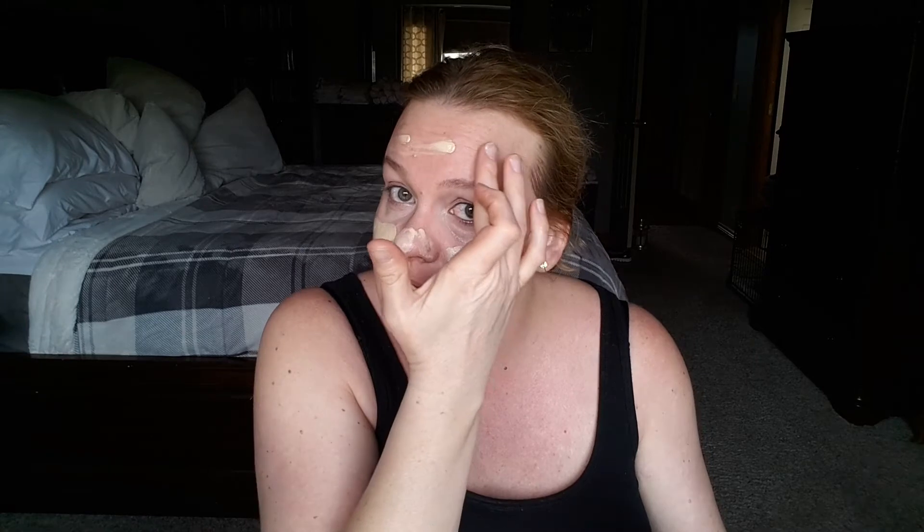For my foundation I'm going to go in with this Rimmel Lasting Finish foundation. This foundation has really good coverage — I have to be really careful with it because sometimes it can have more coverage than what I like. So I try to center it where I need the most coverage, where I have redness on my face, and then I sheer it out. It's just got really good coverage for a drugstore foundation.